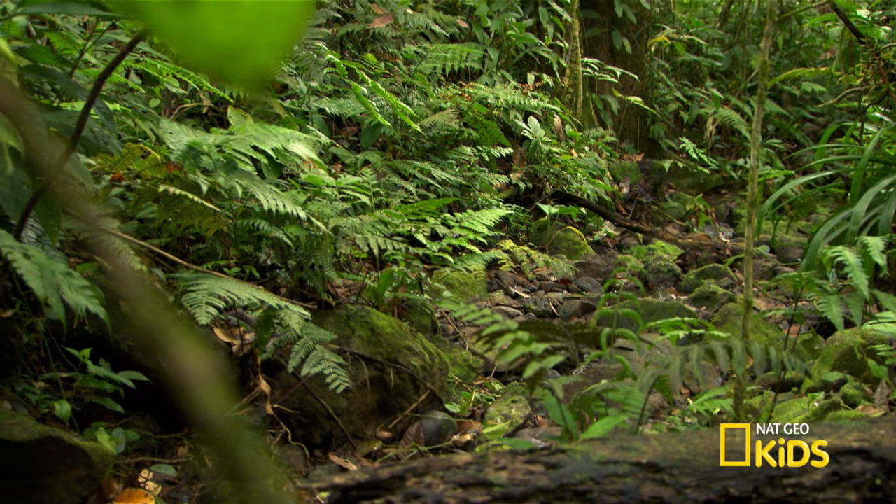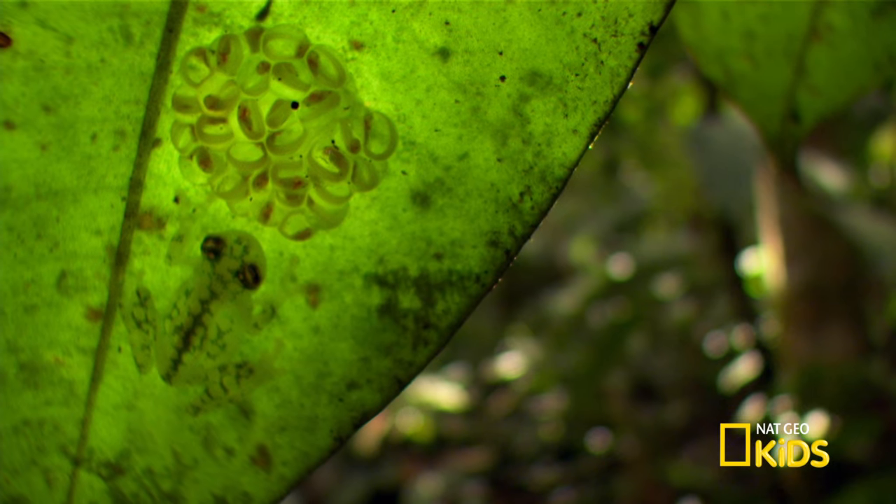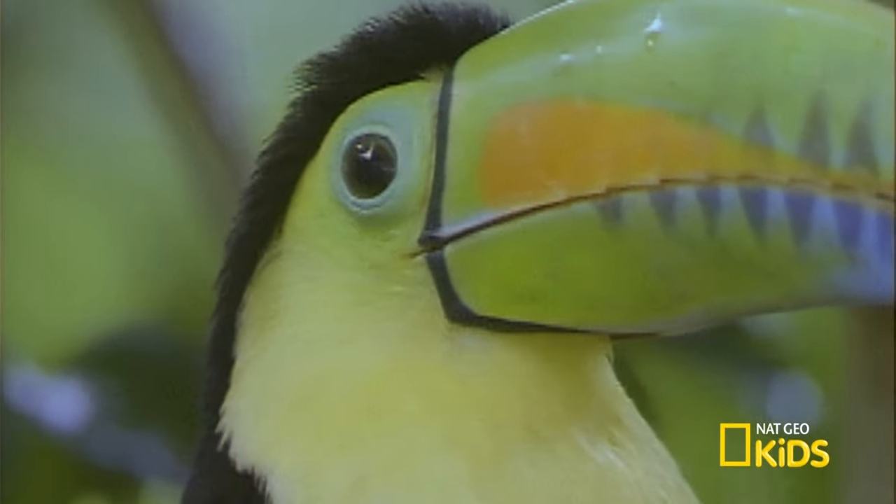Wait, I can see through the eggs, too. That helps the tadpoles stay hidden from predators during this vulnerable life stage. But what if a predator spots them? They're completely unprotected.